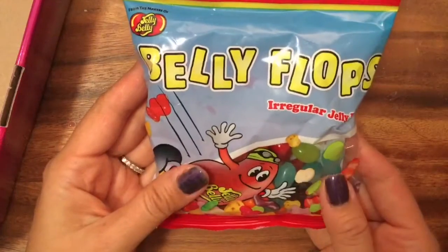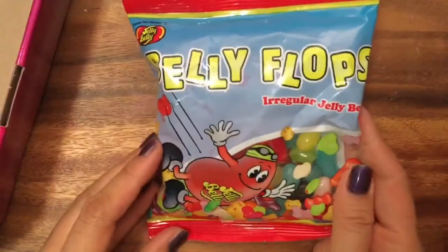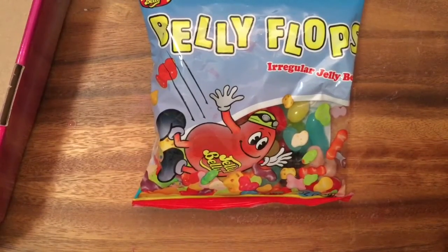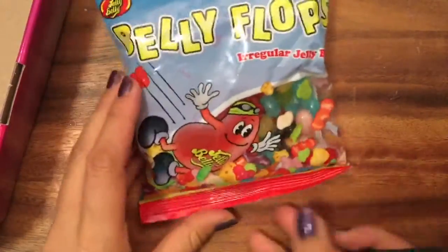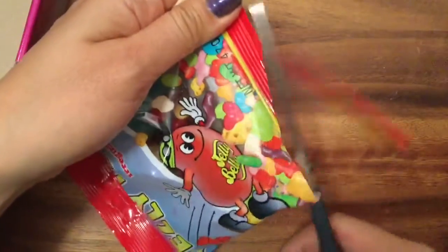This one is something that my friend gave me and this was so funny — it's called Belly Flop irregular jelly beans. Jelly beans are my favorite; I love Jelly Belly jelly beans and I especially love the pear flavor. We're gonna open up this one because they are different — they are the irregular ones, like how you get those funny little gummy bears kind of stuck together sometimes.